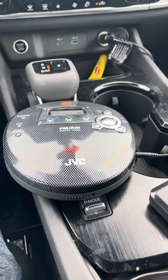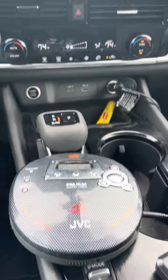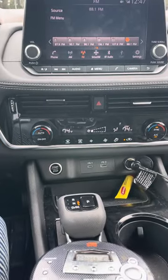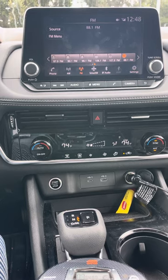I finally got this thing to work in my car — it's a portable CD player, an old one — playing crystal clear sound through the FM station. It's not Bluetooth, because in new cars...